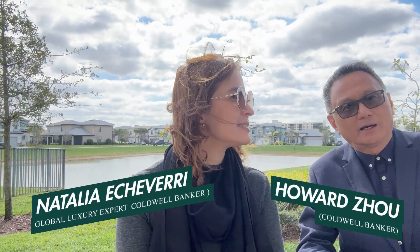It's a gorgeous day, Natalia. Beautiful. And we are in the new construction in Walker Park. Yes, this is called Oak Tree.